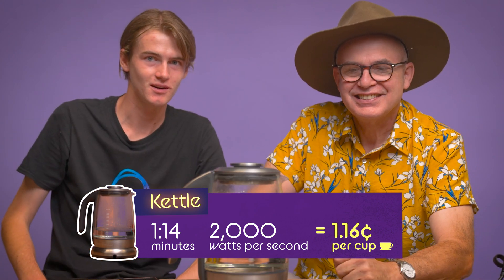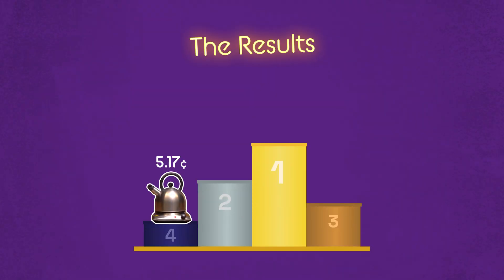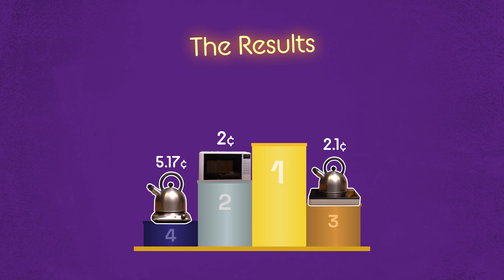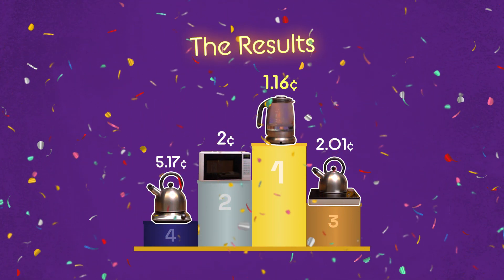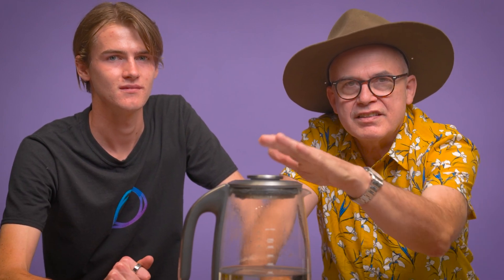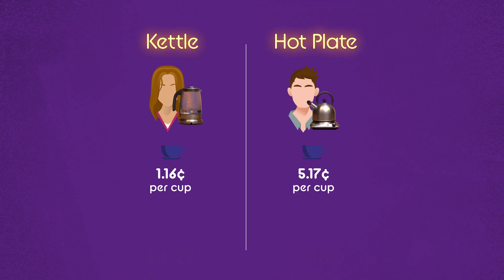We do have a clear-cut winner. At an appalling 5.17 cents, the hot plate was clearly in last place. The futuristic induction stove came in at 2.1 cents in third place. In second place, we have the microwave at 2 cents. And in first place, we have the electric kettle at 1.16 cents. So if someone has a cup every day for a year using the electric kettle versus the very inefficient hot plate, they will pay around $14 more just for the electricity.